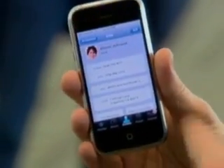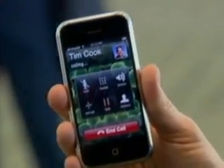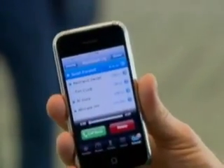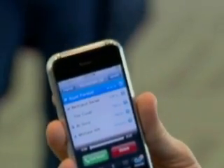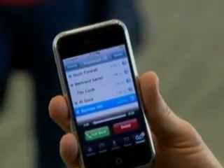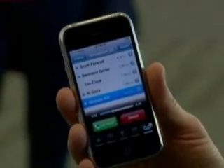If I want to call someone, I just touch their name and I see their numbers — their home number, their work number — whatever I want to call. I just touch it and start dialing. And it's now calling. If I want to check my voicemail, I just click voicemail, and we have something entirely new called visual voicemail. I can now go to any voicemail I want; I don't have to listen to each one in order. So if I want to hear the fifth one, I just click on it and it starts playing.